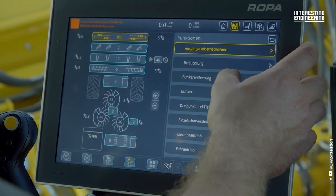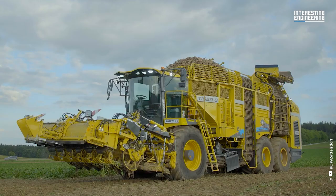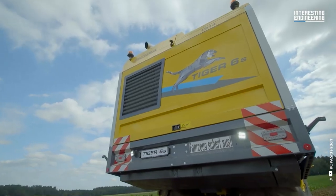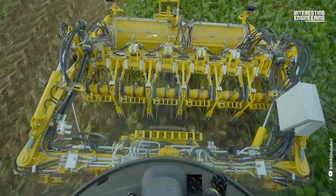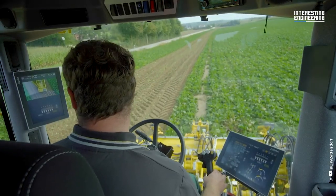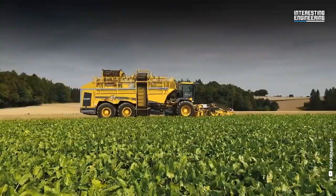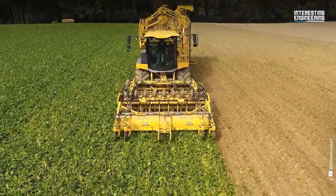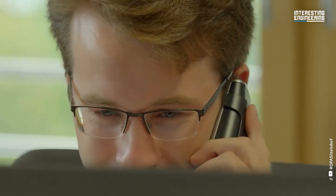As a shortened version of the Tiger 6, the Tiger 6S model incorporates two 12.1-inch control terminals with a higher pixel density, resulting in sharper resolution. Setting a new standard, the Tiger 6S is the first sugar beet harvester to come equipped with digital cameras as a standard feature. These cameras capture high-quality images, necessitating the integration of an additional Ethernet network within the machine to handle the substantial data volume.